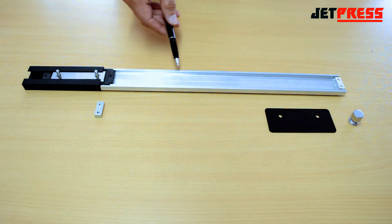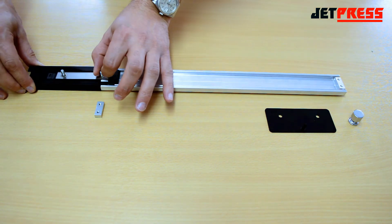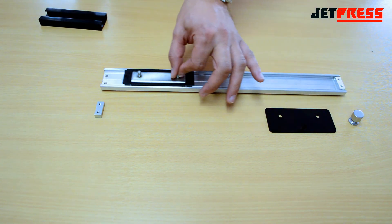The carriage locates easily into the track profile and with its ball bearing recirculating design you can see how smoothly and easily it runs. No sticking or jamming, which you may have experienced with other systems.